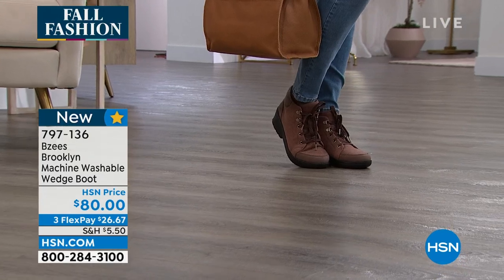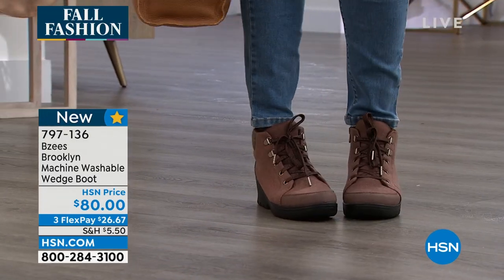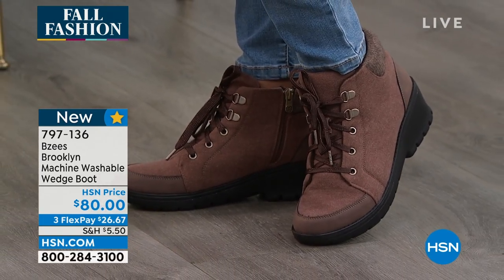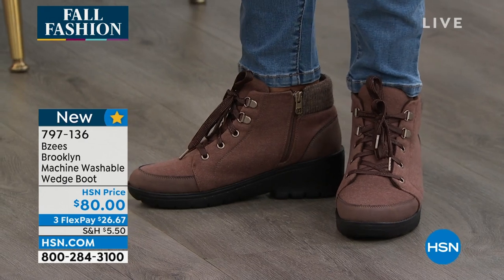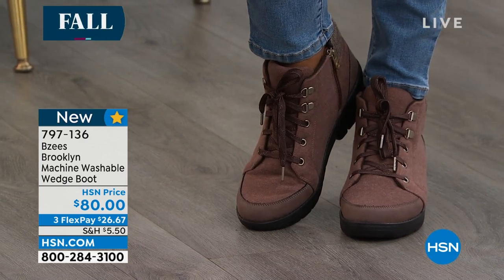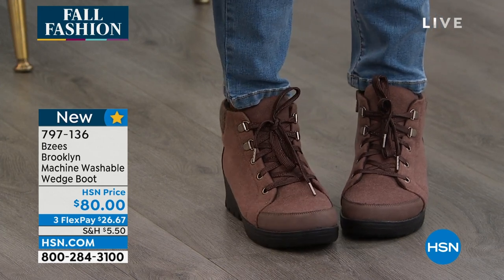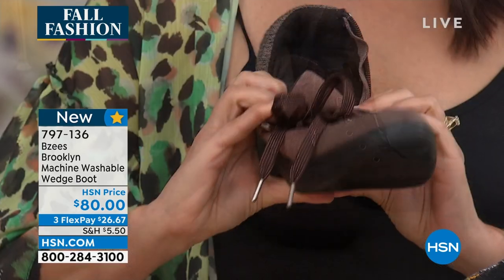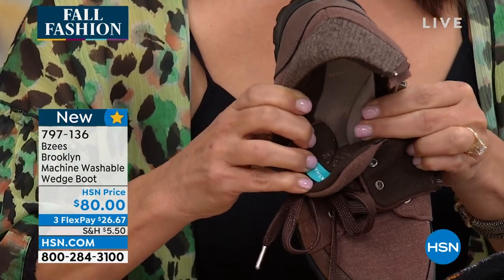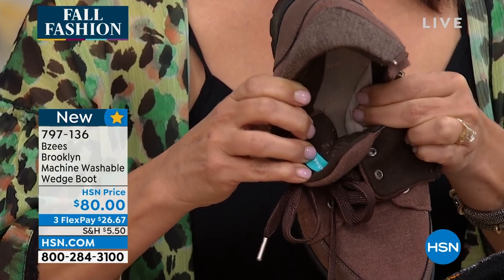We're done with those days where we thought we had to sacrifice for fashion, and the long-range damage that you can do to yourself. Short range, if your feet hurt, your temperament suffers and everybody around you suffers. I love that you give us that tie in the front which is functional — it tightens things up. Once you get that in place, you can easily slip in and out.